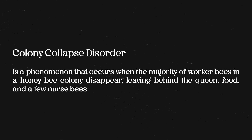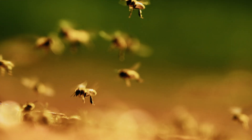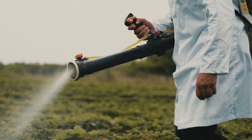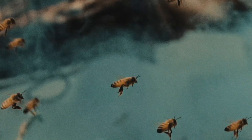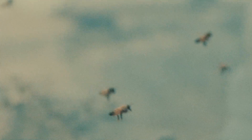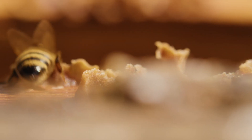Colony Collapse Disorder has led to the loss of billions of honeybees, crucial pollinators for many crops. The exact causes of CCD remain unclear, but factors such as pesticides, parasites, poor nutrition and viruses are all suspected contributors. Recent studies have highlighted the role of neonicotinoid pesticides, which have been linked to bee deaths. Despite evidence suggesting these chemicals harm bee populations, regulatory responses have been slow. Efforts to address CCD include researching pesticide alternatives, improving bee nutrition and developing disease-resistant bee strains, with ongoing research and community involvement essential to mitigate the impact.